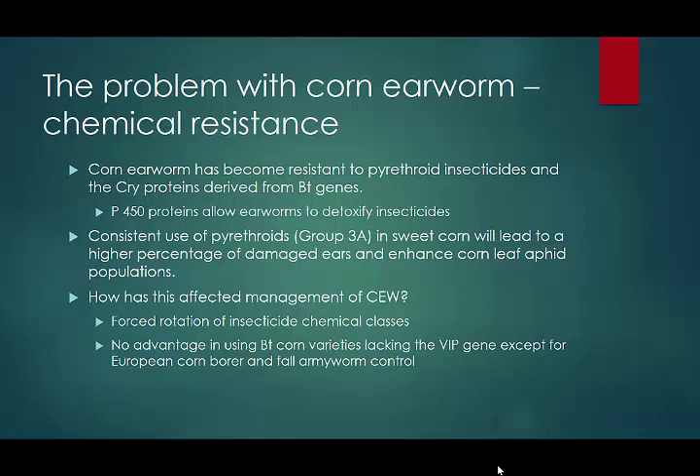The problem with corn earworm is chemical resistance. It's become resistant to the pyrethroids and the CRY1 proteins from the BT genes. The reason is that insects, especially those that feed on plants, have compounds called P450s — proteins the insect can manufacture to detoxify the food they consume. Corn earworm feeds on solanaceous plants: eggplant, potato, tobacco, tomatoes, peppers, and so on. These plants have a lot of phytotoxins, and the earworm is able to overcome these toxins. So becoming resistant to the pyrethroids probably is not that big a deal for them.